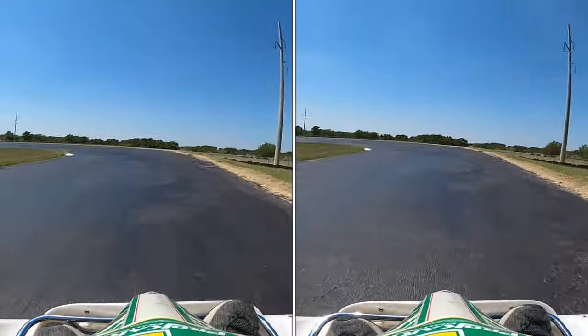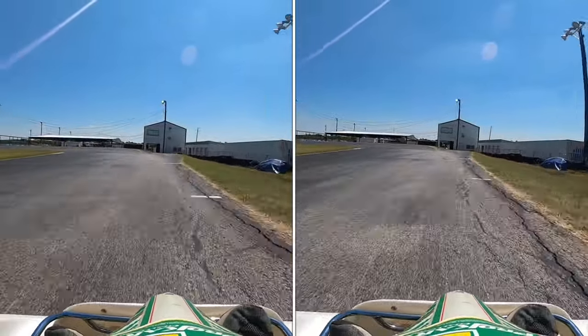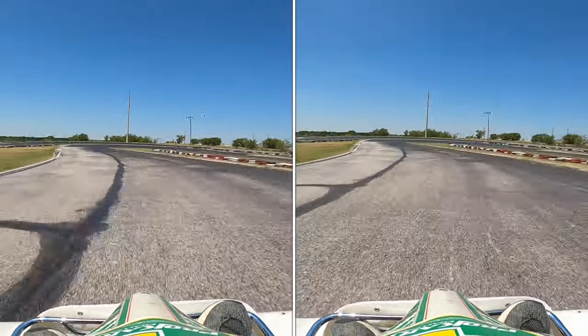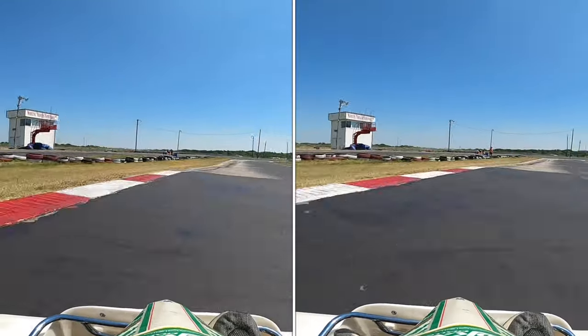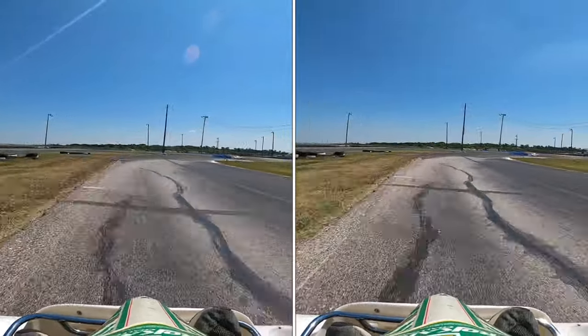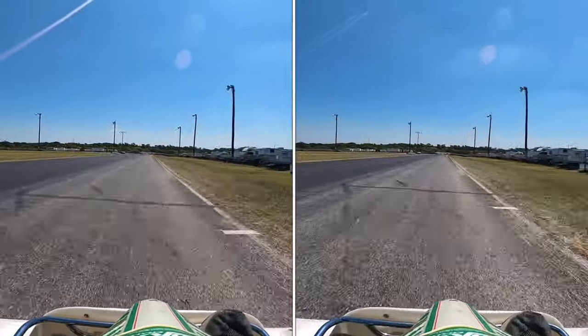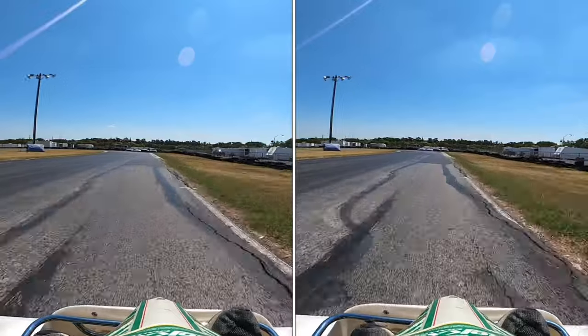We're going to start both of them at the same time. The one on the left is me just sitting in a normal position. The one on the right is me leaning forward. I'm only leaning forward on the straights because that's the only time you really need the aerodynamics — it's really all about the speed. When we look at the data, we're only going to be looking at the straights, not the corners.